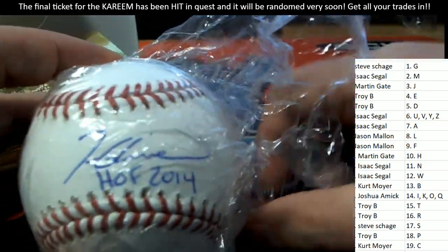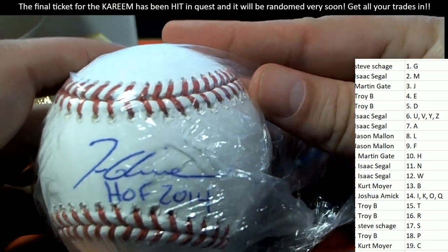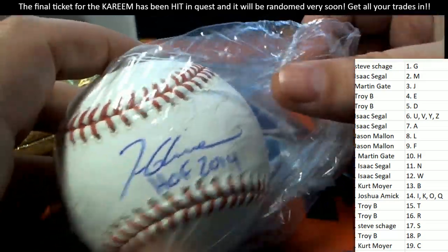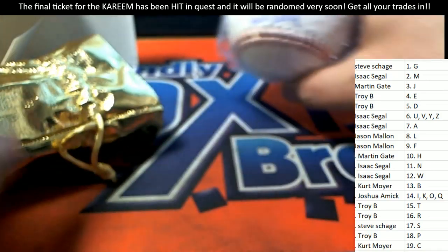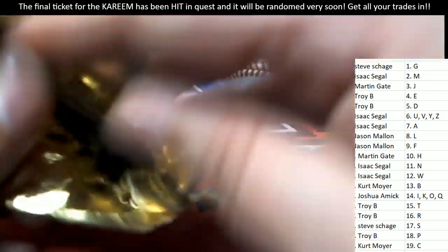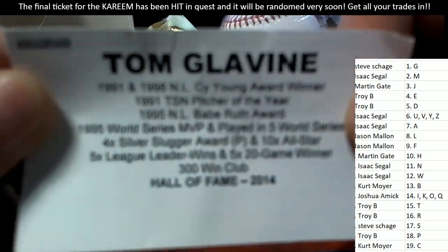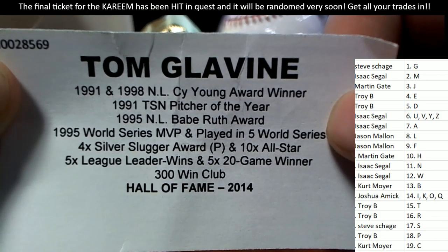That's Tom Glavine — that is a Tom Glavine if I've ever seen it. Congratulations with the Hall of Fame inscription to the letter G owner. That is Steve S. coming away with the Tom Glavine autograph baseball. Really nice. Congratulations. Just confirming what we already know here — you can see all of his accolades. Nice hit.